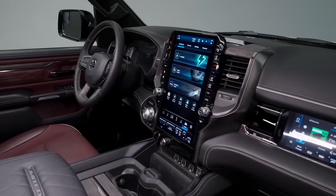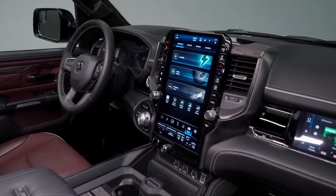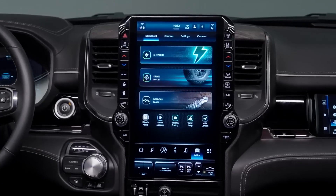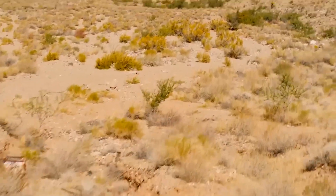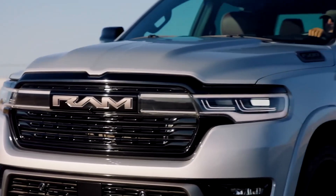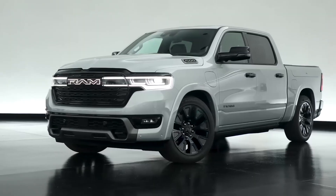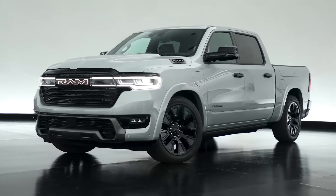These features include a trailer brake controller, a tow hitch receiver, and a trailer sway control system. Price: The Ram 1500 starts at $33,000 and goes up to $70,000 for the top-of-the-line TRX trim. There are a variety of cab styles and bed lengths available, as well as a variety of engine options, including a V6, a Hemi V8, and a diesel engine.